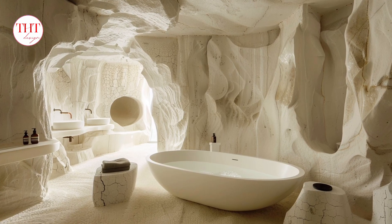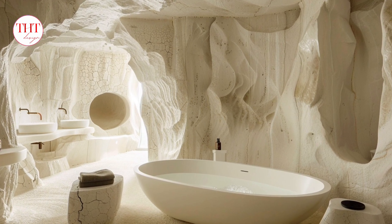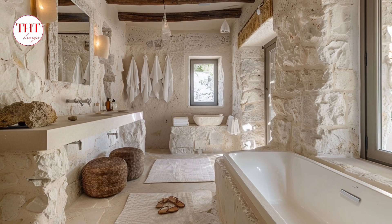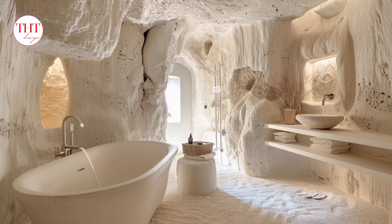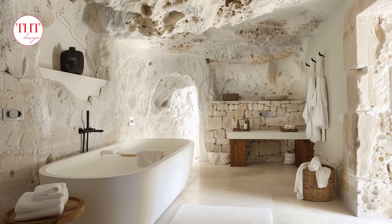Step 4 — hiring professionals: hiring a qualified contractor experienced with stone installations is crucial. They ensure proper handling and installation of the white stone materials for a flawless finish. Consult with a bathroom designer to create a functional and stylish layout that meets your needs and preferences. Additional tips — sample selection: always order samples of the white stone you're considering to see how it looks in your existing lighting and with your chosen fixtures and vanity color. Maintenance considerations: each type of white stone has specific cleaning and maintenance requirements. Learn about proper care techniques to ensure the longevity and beauty of your white stone features.